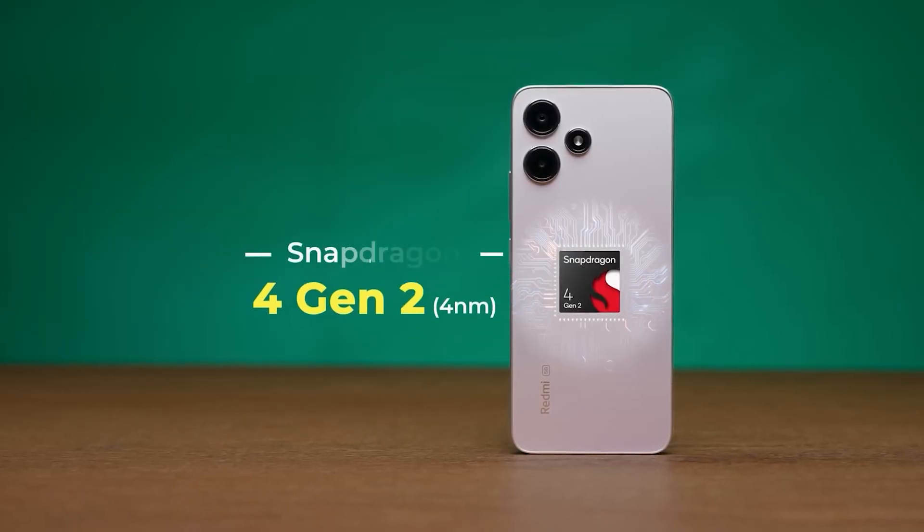You can get a Snapdragon 4th Gen 2 processor. It has strong gaming performance and good battery life. It is efficient and does not consume power easily. Gaming performance is also good — not a drop. It is a good processor for the budget. Android version 13 with MIUI, 5G support, and a side-mount fingerprint sensor.